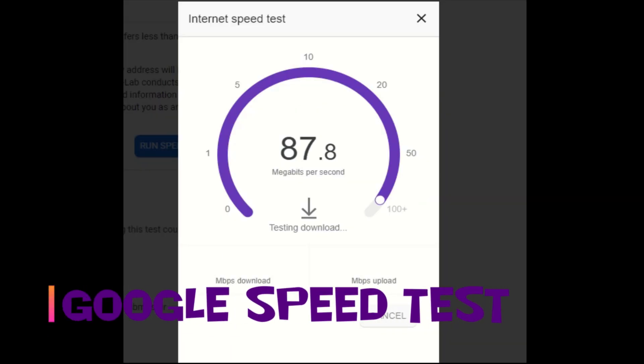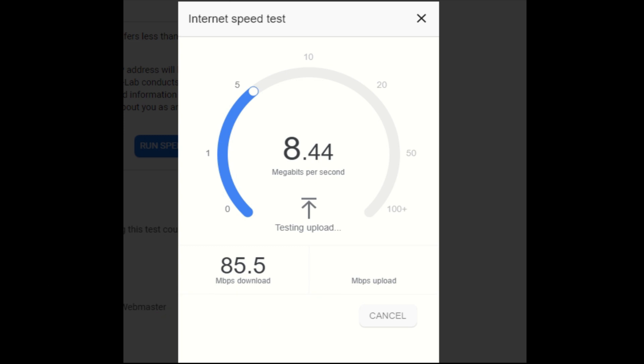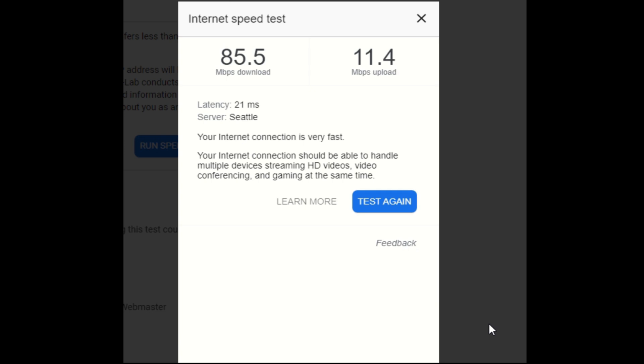Doing it through the Google speed test. 85.5 on the down, which is real nice. Definitely just a little bit above 10 megabits on up. Definitely seeing a lot lower latency across everything, so that's really nice. Doing it one more time.